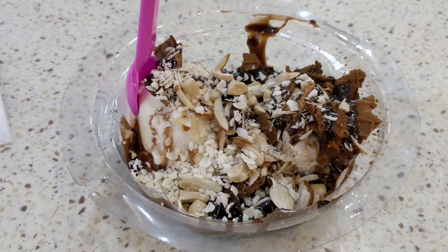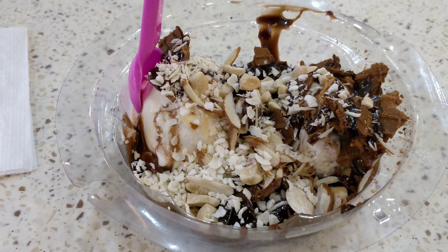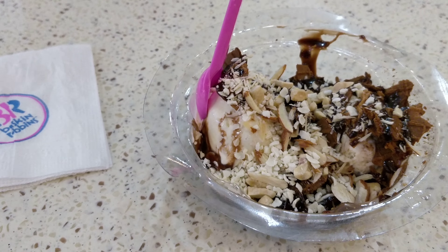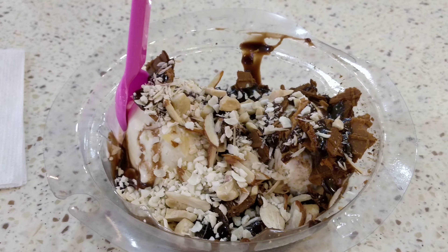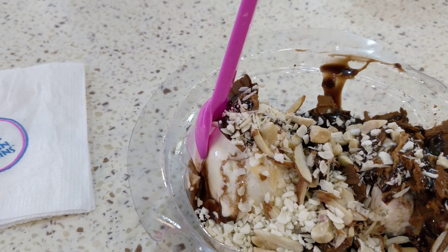Good evening folks, fans of the channel, any subscribers, or anybody who happens to be stumbling on by. We've got another food tasting — this is an ice cream from Baskin Robbins, and it's called Hot Fudge... what?